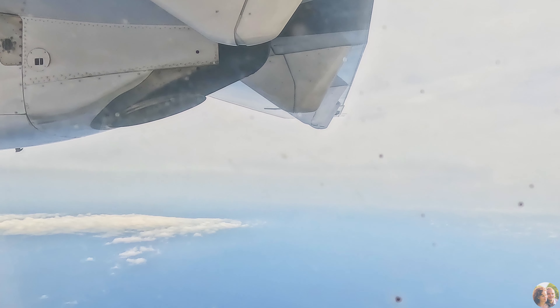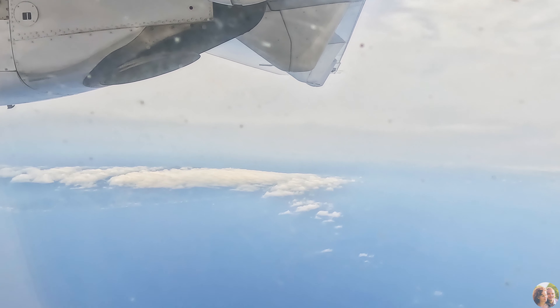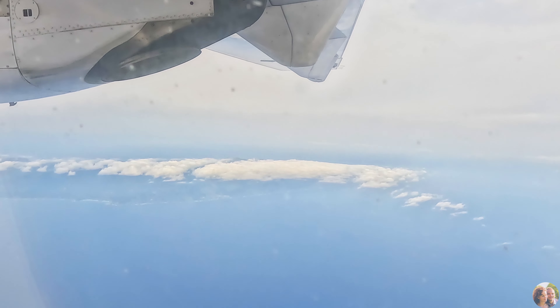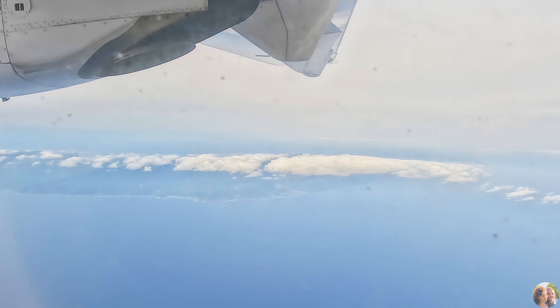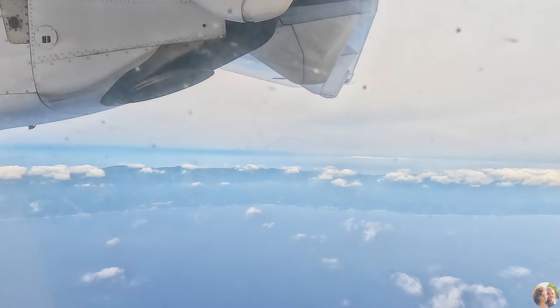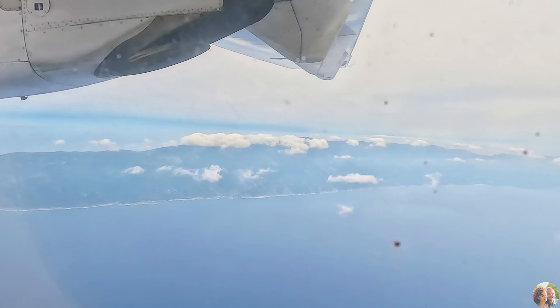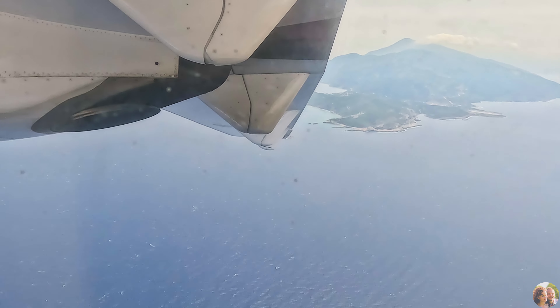We saw some beautiful views, and here we are passing by Icaria Island — we got a whole panoramic view of it flying over it. It's a little hazy on a rainy day, but still you get a beautiful view of the island. It looks tiny from the airplane, but when you drive around it — it's very green with a lot of plants and trees, compared to other Greek islands which are more desert-like. That's one big difference and perhaps why longevity is prevalent here.